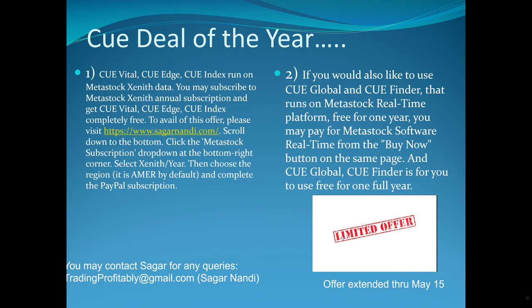I mentioned Sagar's deal — it's now extended through May 15th. I don't understand the business side of Sagar's company, but all I can tell you is what a deal you have. You need a data package from MetaStock to drive this. They have an end-of-day package and a real-time package. If you buy the end-of-day package for one year as a new user on Sagar's site, you'll get his Vital Edge and Index product for free. If you buy the real-time product, in addition to those you'll also get Q Global and Q Finder — basically all the tools I would use on his platform.